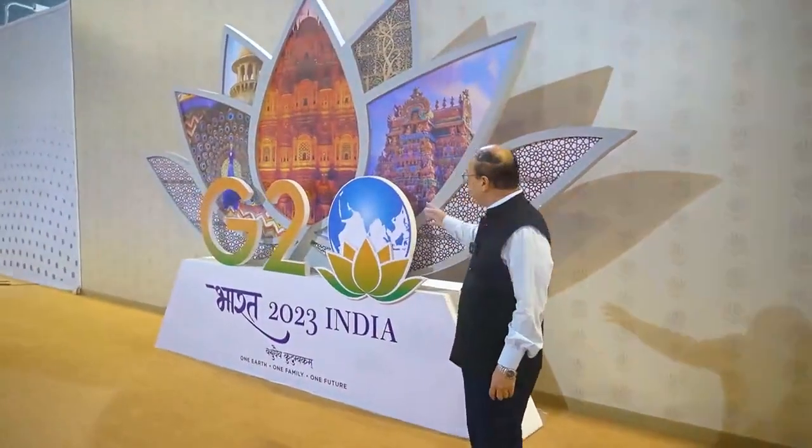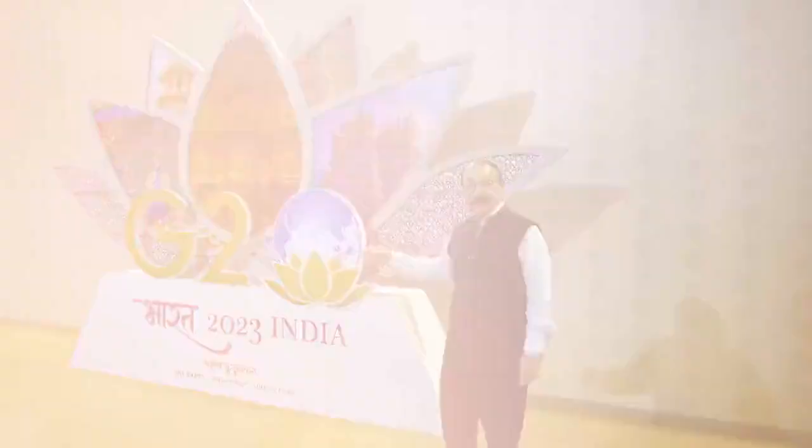Here you see a very nice background — this is a selfie point. International delegates can come here and take photographs and take memories of India's G20 New Delhi Summit 2023.